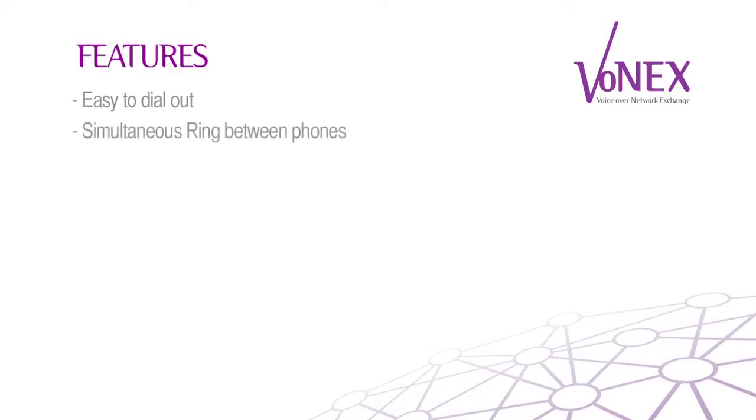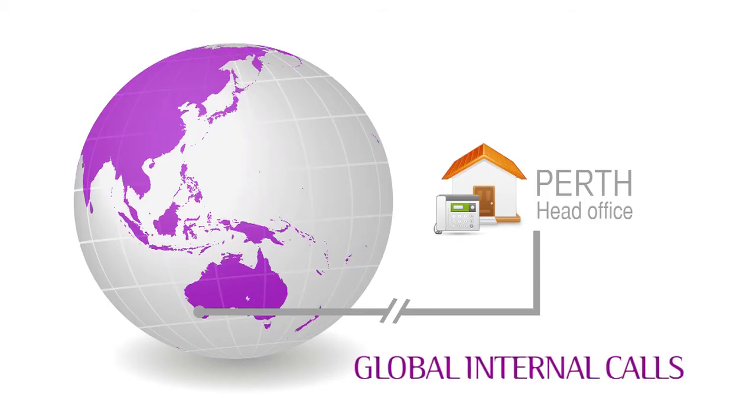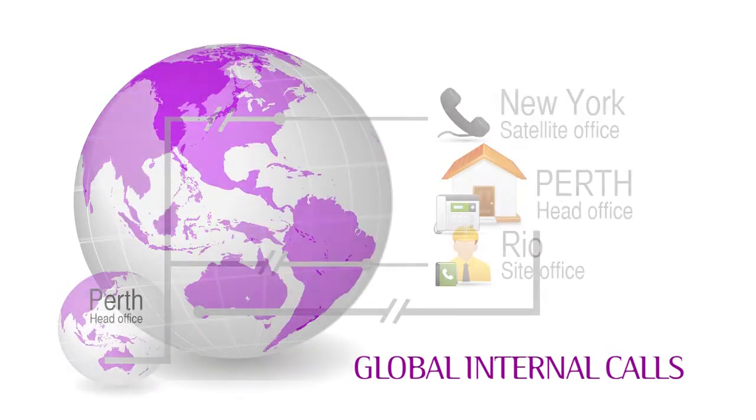Pretty slick, huh? In fact, why don't we add that to the list as well? Another cool feature is internal calls. Normally, you'd be talking about internal calls within your building. But with Vonex, internal calls means anyone inside your organisation's network, anywhere in the world. As long as they have a VoIP phone and an internet connection, you can reach them easily with minimal cost.